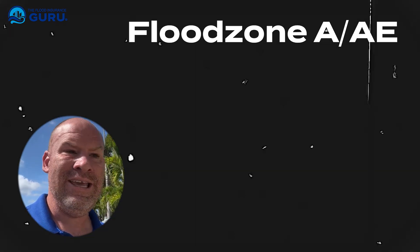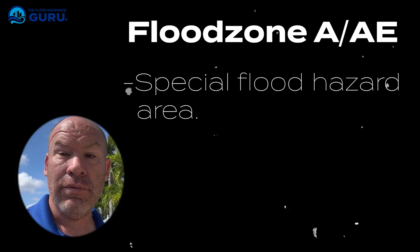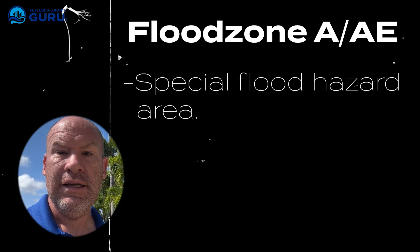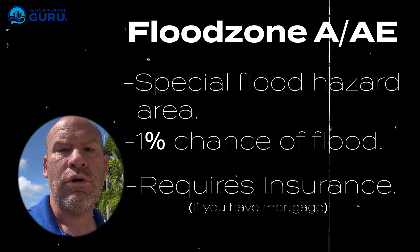Now let's talk about Flood Zone A, or AE — really anything that begins with A. This is going to be the special flood hazard area, the 100-year floodplain as some people call it. These are areas that fall within that one percent chance of flooding. If you have a mortgage, flood insurance is going to be required here in Florida.